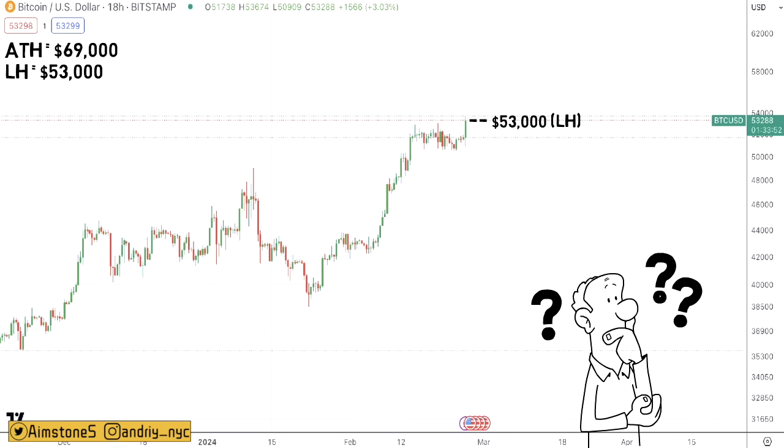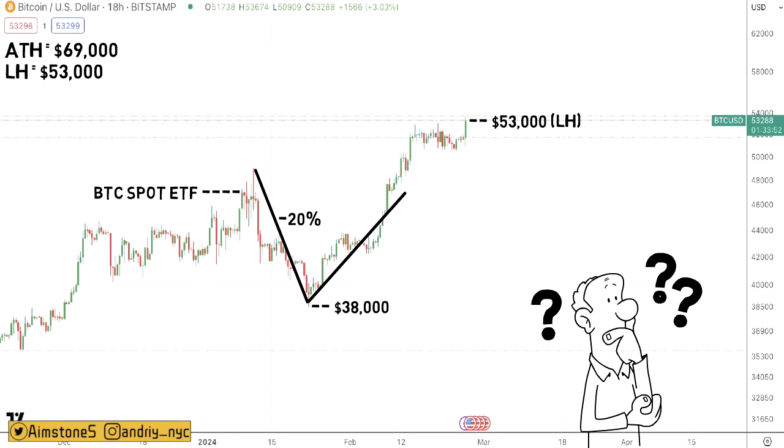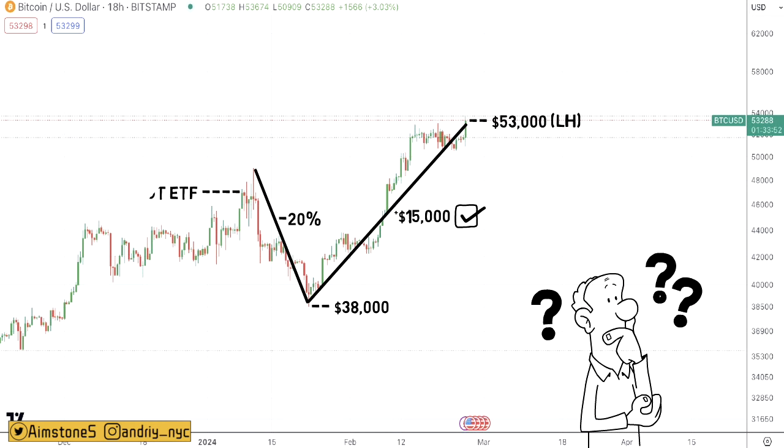BTC is extremely volatile. When Bitcoin Spot ETFs were approved, Bitcoin was around $48,000 and then jumped above $50k. When Grayscale started selling Bitcoin massively, Bitcoin dropped by 20% and bottomed at around $38,000. From that point on, buying pressure from BlackRock, Fidelity and other Bitcoin Spot ETFs overpowered Grayscale's selling pressure, and BTC rocketed to the current price of $53,000 — generating more than $15,000 in gains within a couple of weeks.